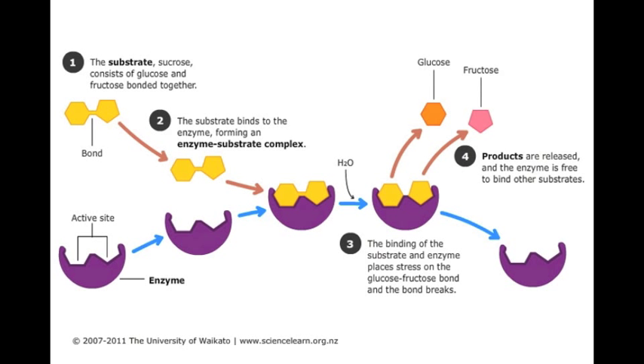Glucose and fructose are then released and able to be digested. Sucrase's shape then returns to its original state so that it can be available for the body to use again when more sucrose is introduced into the system. It keeps working until it is denatured.